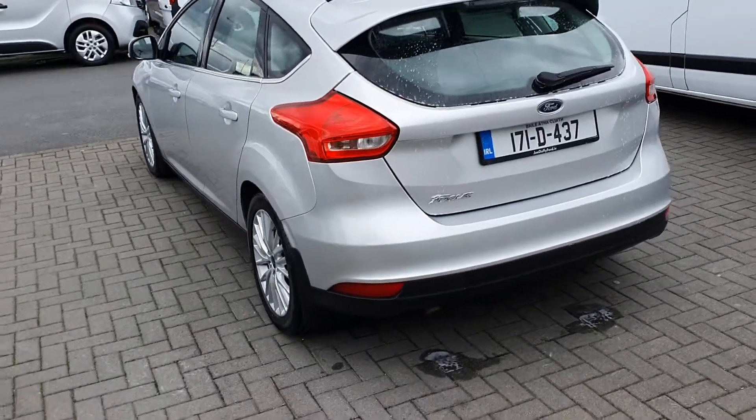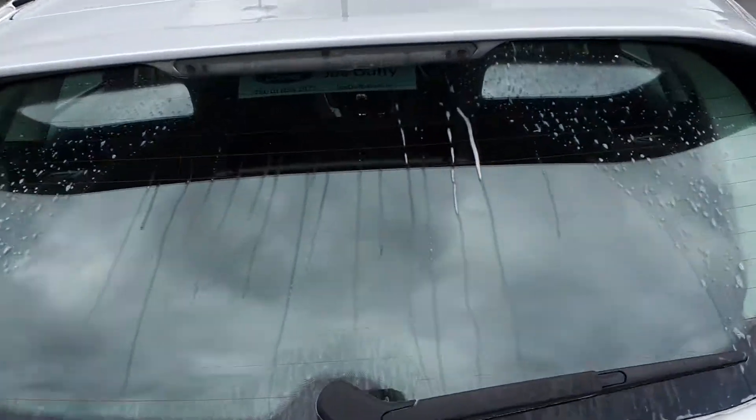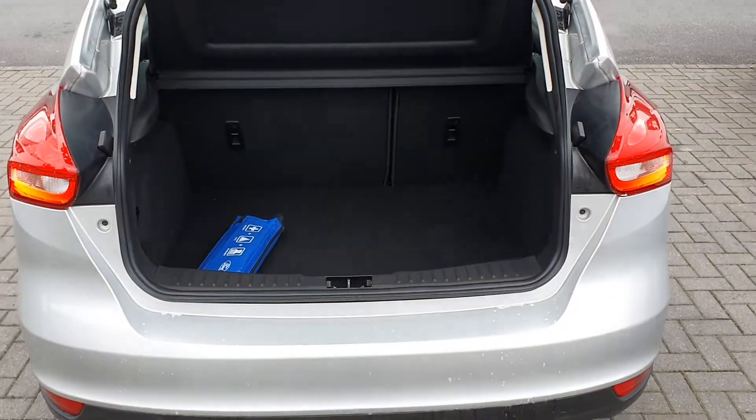At the rear of the vehicle you can see it is equipped with mud flaps on all four corners, a rear heated windscreen, a boot spoiler, and a large practically sized boot.